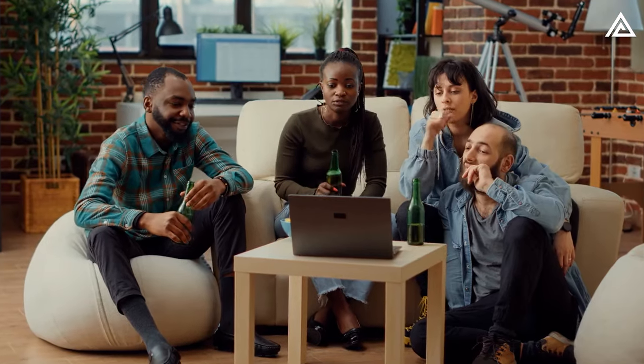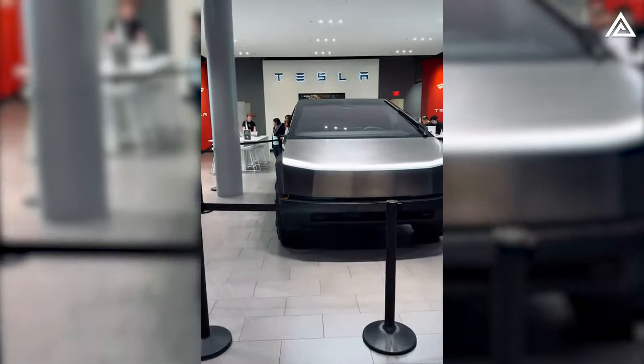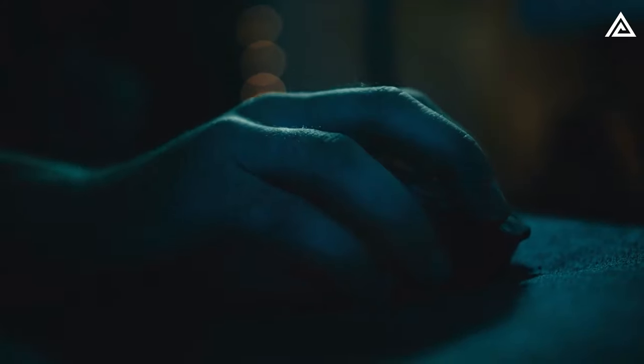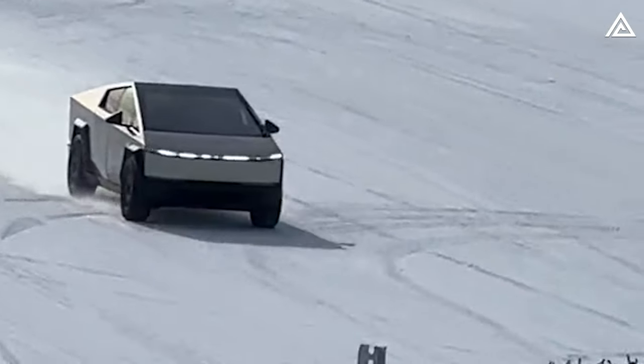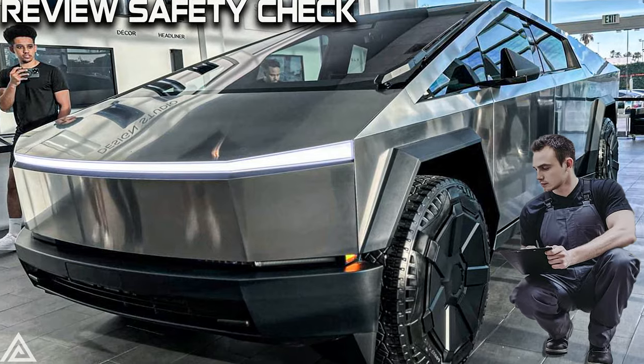Don't just be a bystander — join the conversation and become an active participant. If you share our excitement about uncovering the secrets of the Cybertruck, express it by hitting the like button. Help us reach our goal of 2,000 subscribers by subscribing now. Get ready for an electrifying journey into the realm of Cybertruck innovation!